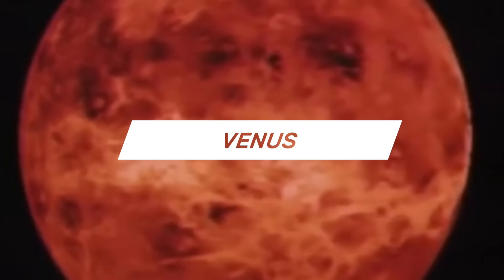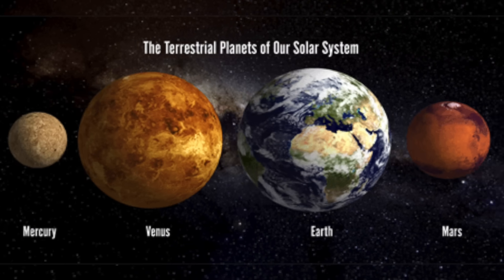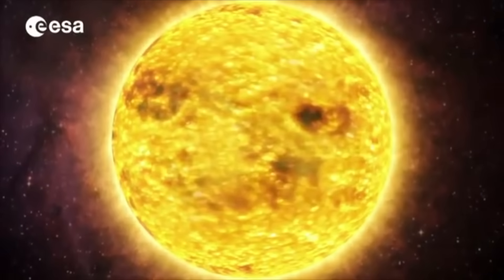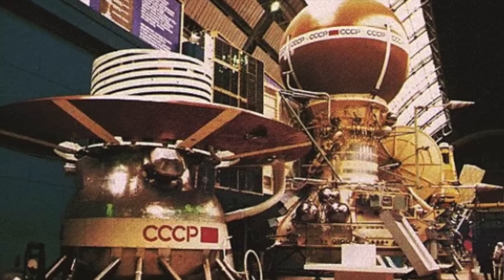Venus is the second planet in the solar system and is one of the four telluric planets along with Earth, Mars, and Mercury. It therefore occupies a special place in our system, and it's precisely for this reason that the world's space agencies have dedicated several missions to it in recent decades.